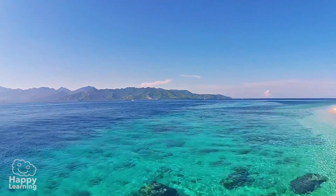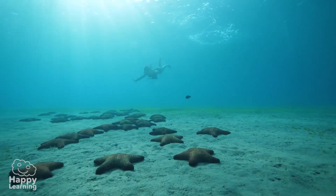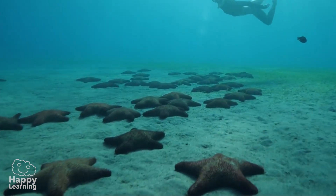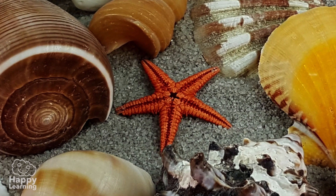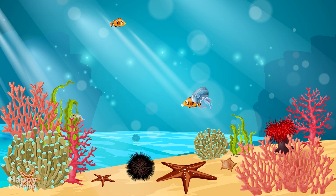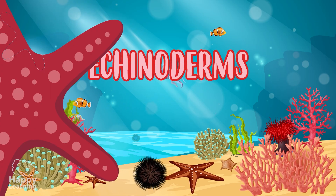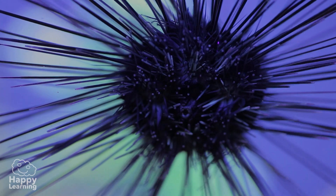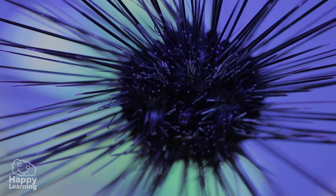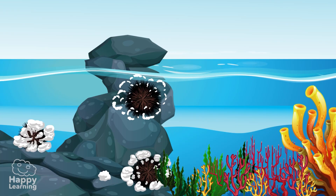Hey friends! Have a look at these images. As you can see, these are sea urchins and starfish, which are very special animals known as echinoderms. Echinoderms are invertebrate animals that live in the sea, amongst the rocks, or on the seabed.